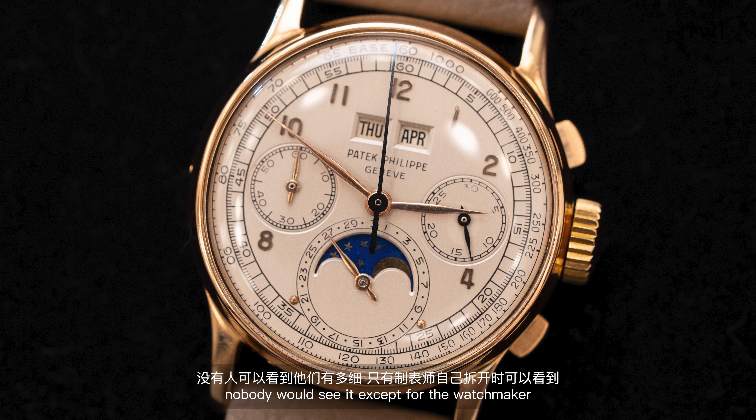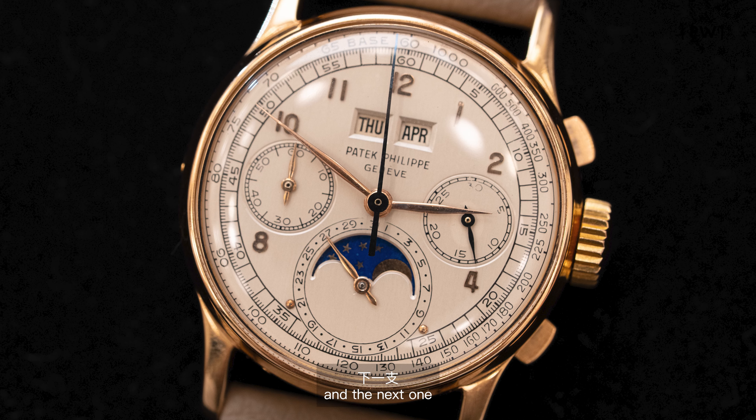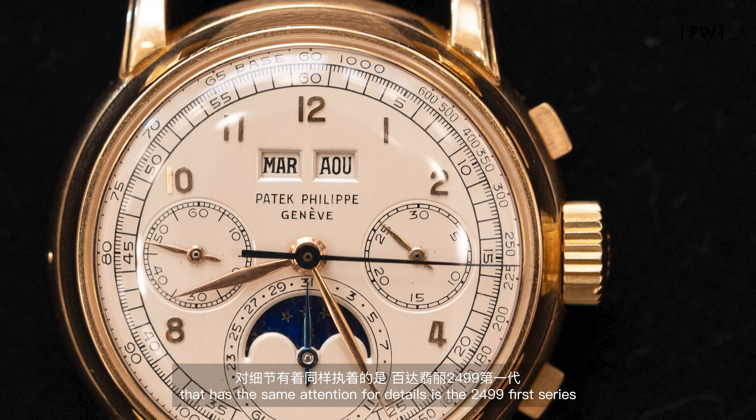Today, if a brand does anything like that, they would definitely shout about it on Instagram or in the press. But back in the day, Patek just kind of did it, and nobody would see it except for the watchmaker. So that's something really special.